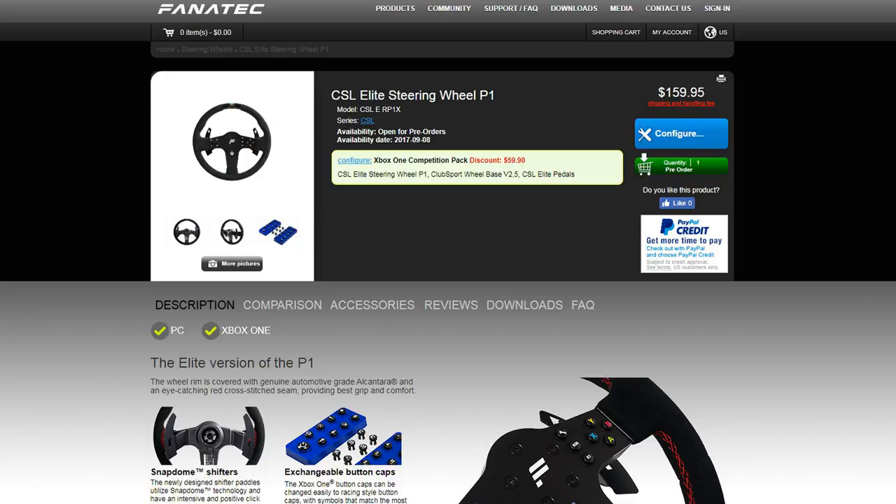This thing is like half or a third of the weight of the BMW rim. The BMW rim is very heavy — I love it, it's beautiful and comfortable, but it's really heavy. This P1 is noticeably lighter — like night and day difference in weight, to be honest.